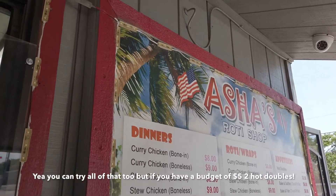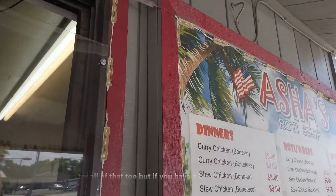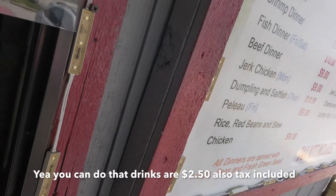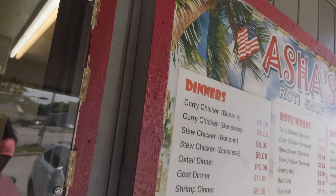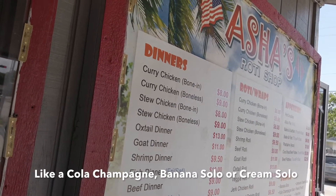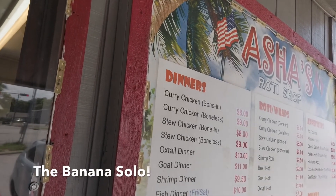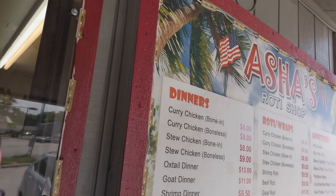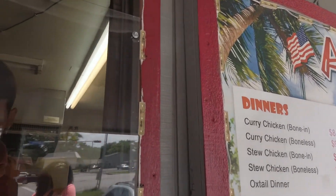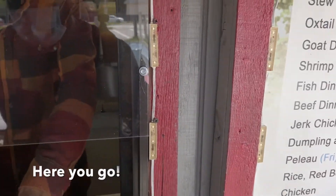We settled on options: two aloo pies, or two hot doubles, or maybe one hot double and a drink at $2.50 each with tax included. He mentioned the banana solo as the top Trinidadian drink. So we went with one hot double and one banana solo — and it comes out to exactly five dollars. Perfect.